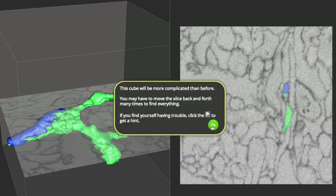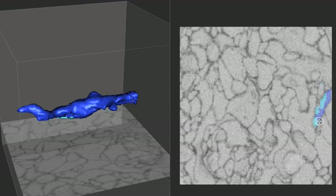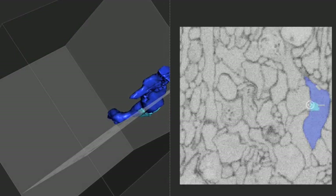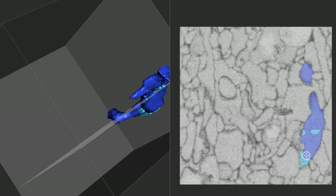Following this science theme, I'd like to show you iWire.org. This website, run by MIT, uses crowdsourcing in gaming to advance scientific knowledge. At their site, you have to help their artificial intelligence program map the 3D structure of neurons.